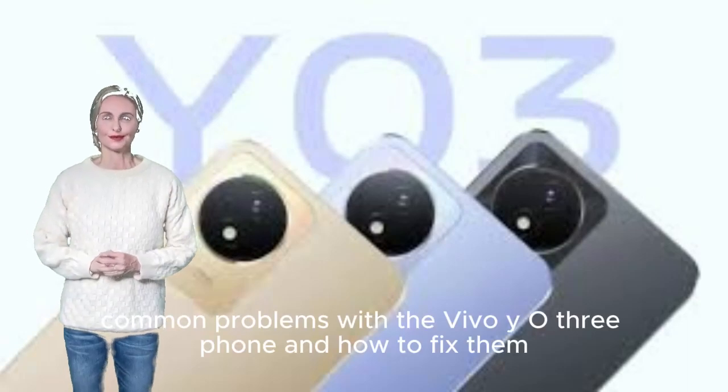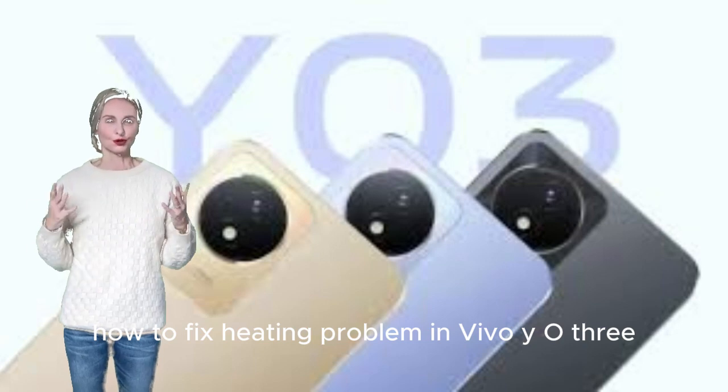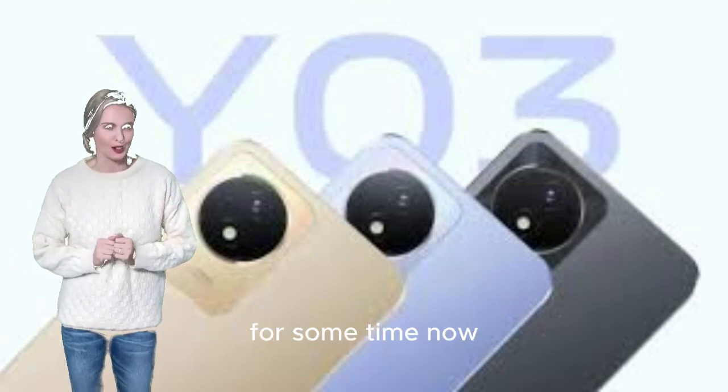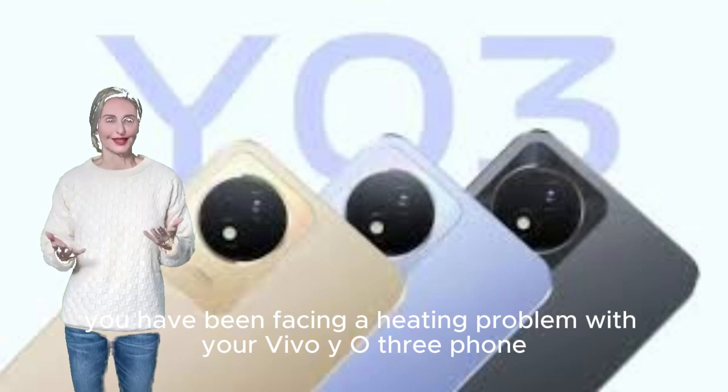Common problems with the Vivo Y03 phone and how to fix them. If you have been facing a heating problem with your Vivo Y03 phone for some time now, here is how to fix it.